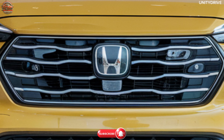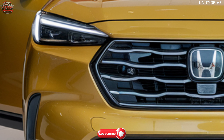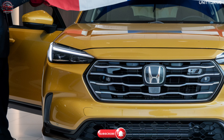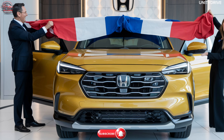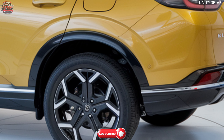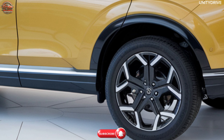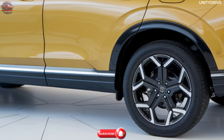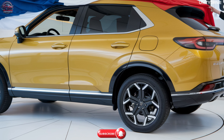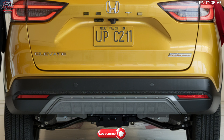The 2025 Honda Elevate is available in multiple trims catering to different needs. The base model starts at $22,000 USD with essential features and safety technologies. The mid-range X model starts at $25,000 USD with enhanced infotainment and comfort. The top-tier Touring model starts at $28,500 USD, featuring premium leather, a panoramic sunroof, and advanced tech options. This range of trims provides options for every type of driver, from the budget-conscious to those seeking premium features.